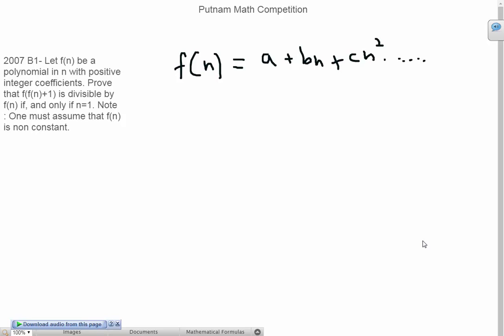In today's video, we'll be doing a problem from the Putnam math competition. It's question number B1 from the year 2007. The question states: let f of n be a polynomial in n with positive integer coefficients. Prove that f of f of n plus 1 is divisible by f of n if and only if n equals 1. Note that we have to assume that f of n is non-constant. So let's get started.